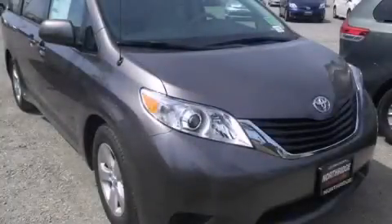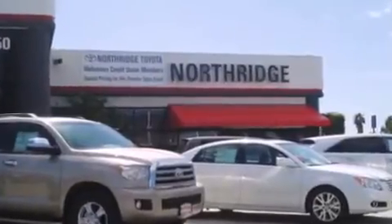Call now to find out how you can own this breathtaking automobile. Thank you for considering Northridge Toyota for your next vehicle.